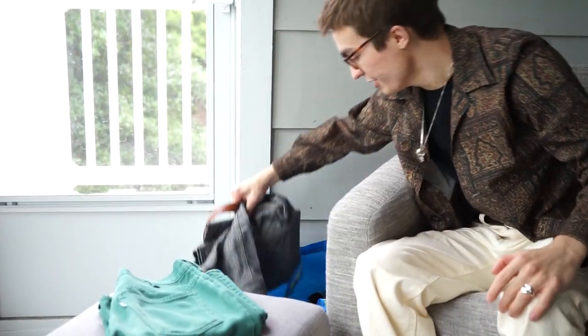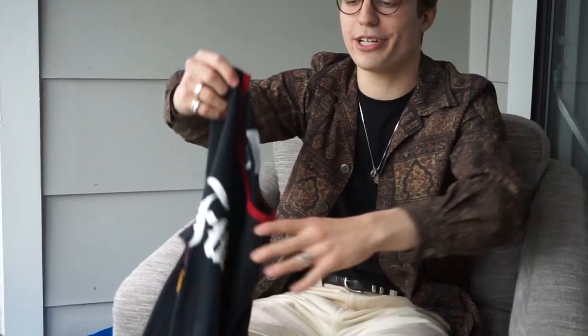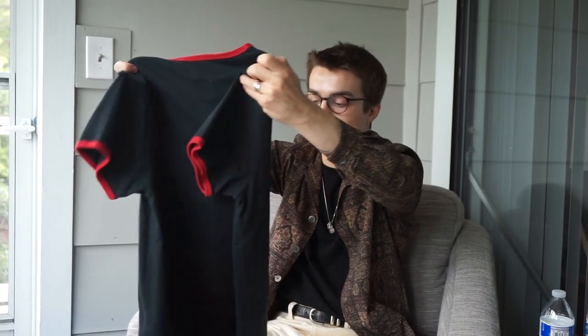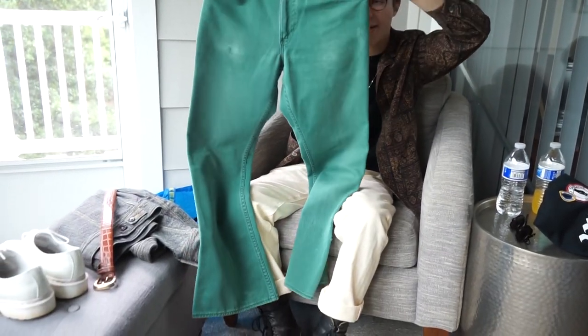I'm going to break down each piece and then show you the full fit. Starting off with the t-shirt on top, we have this lovely little Facetasm ringer tee. I don't really wear this t-shirt very much so I wanted to throw it in for an outfit. Pretty simple — it's got a couple little patches on it, little screen prints in that kind of meme font looking thing. Found this for 20 bucks and I just think it's pretty cool. To complement the t-shirt, we're going to wear these lovely flares — Levi's 60s/70s flares. Moving on.